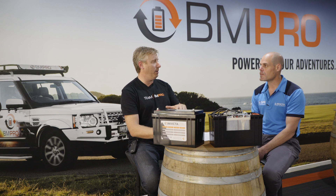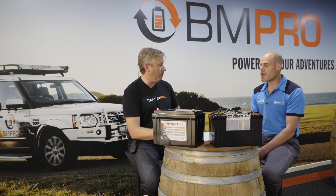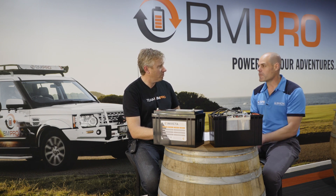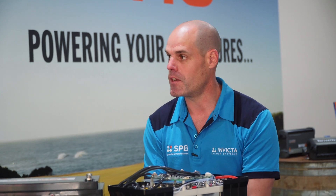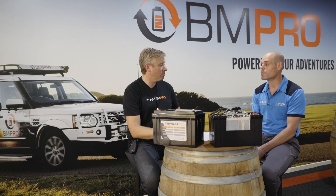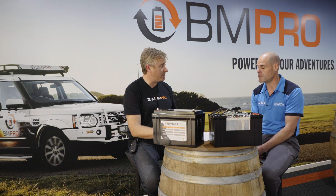Now what would you recommend on a lithium battery such as these Invicta batteries from BMPro? The general rule of thumb is about 80% depth of discharge. So that's down to 20% remaining? Correct. We do have applications where we're taking them a lot lower and tested them a lot lower — down to 10% remaining — but the general rule of thumb is about 80% depth of discharge.